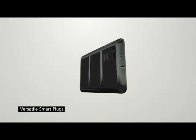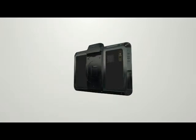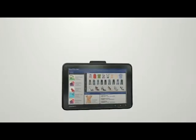Bluebird tablets offer various smart plugs that can be connected to the unit for various purposes. The connection is made using an optimal structure developed through extensive R&D for easier connection and removal of smart plugs.